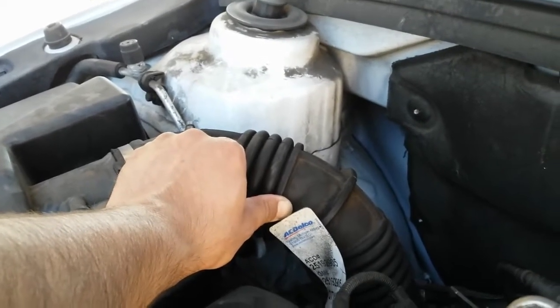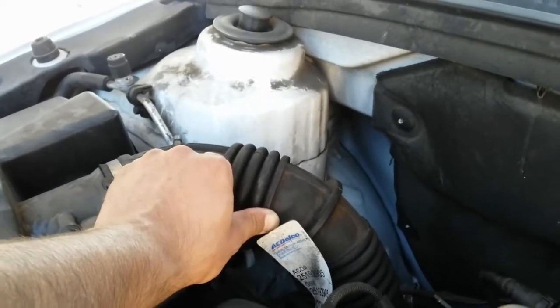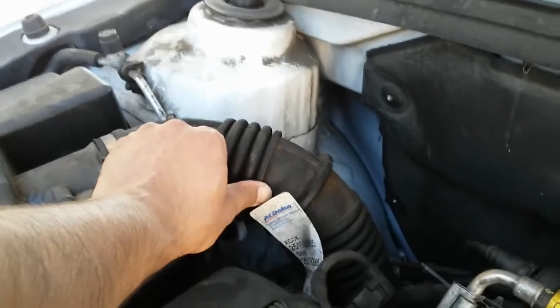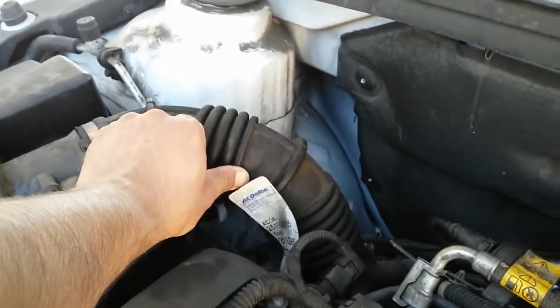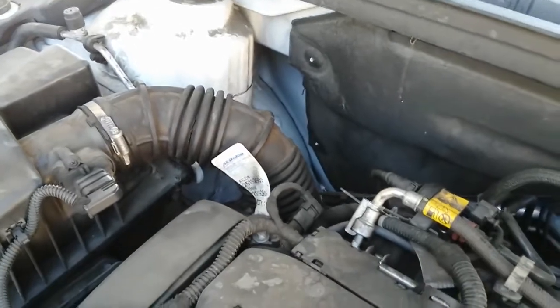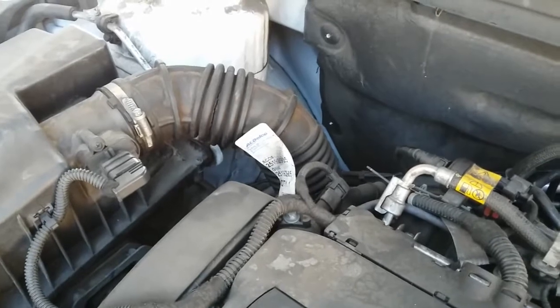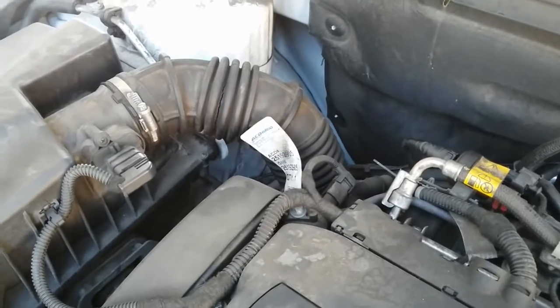Never underestimate your visual inspection. Always try to do your visual inspections first before doing anything else, for example before doing a smoke test. This vehicle is going to need a new intake air hose and that should pretty much fix the problem.